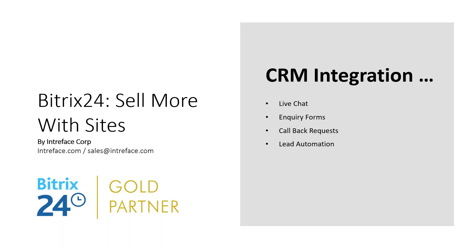We'll also look at forms - how do you create those fields in Bitrix? How do you customize the fields for the information you want to capture? Callback requests are configured in a similar way. And we'll look at lead automation: once you've captured those inquiries via form, live chat, or callback, how can you automate responses and assign leads to the right people within your organization?